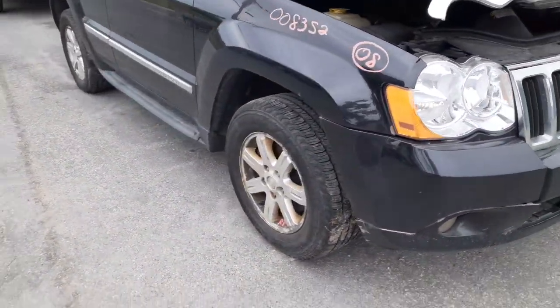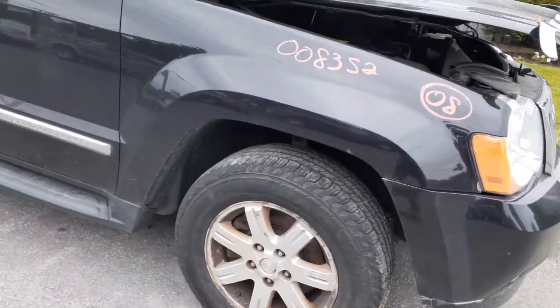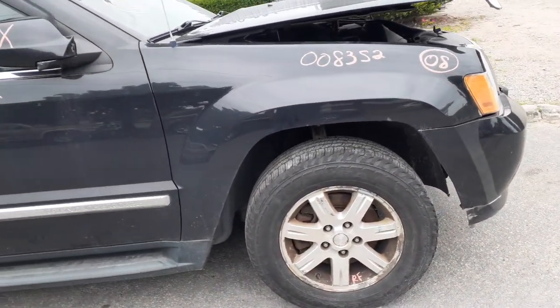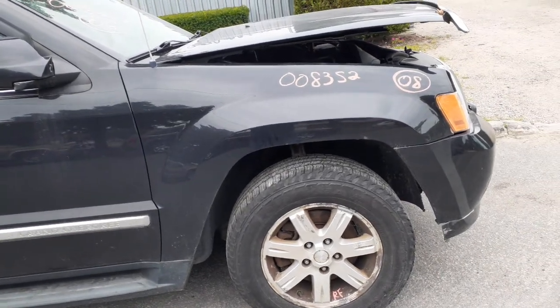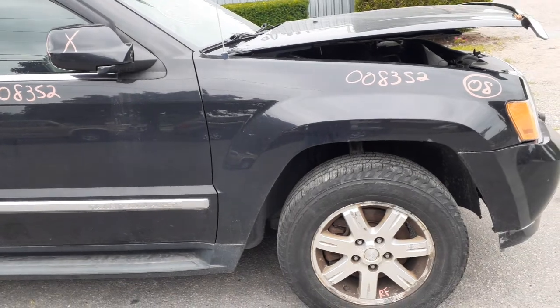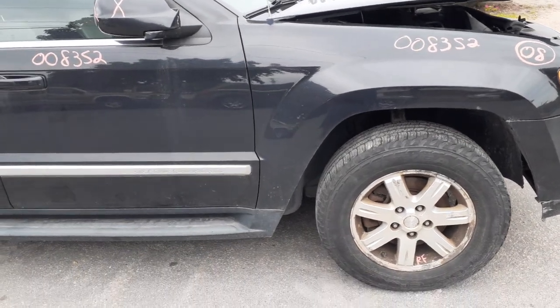This is a right side fender. You got the strut, spindle, lower rotor, caliper — axles are good. Front end, this is a 3.73s. Front driveshaft looks like it's a new one that was put in. Rear driveshaft is good. Transmission and transfer case are all there.